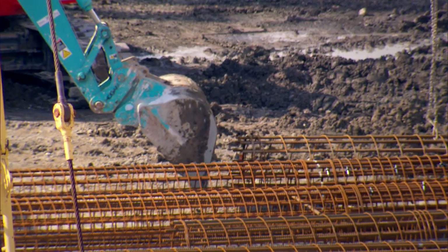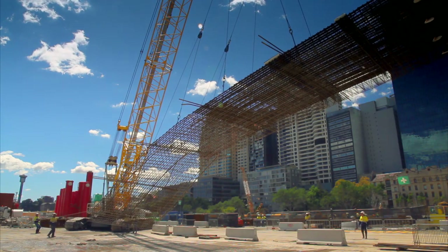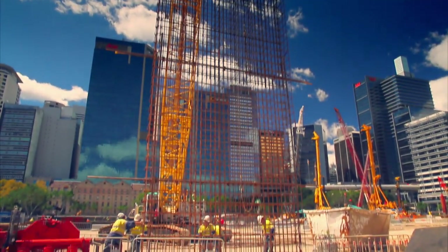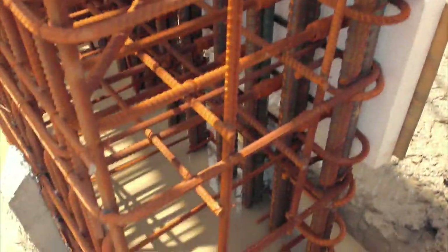The steel cages that reinforce the walls weigh up to 26 tonnes each. This cage is 25 and a half metres long, so the panel that it'll be installed to is about 26 metres deep in total. Even though this wall contains over 35,000 tonnes of concrete, it cannot keep the ocean at bay on its own.